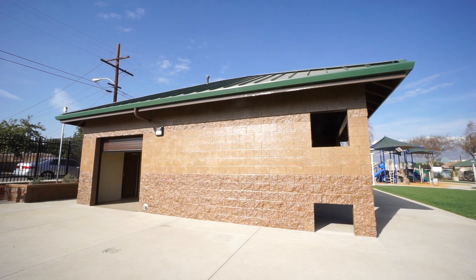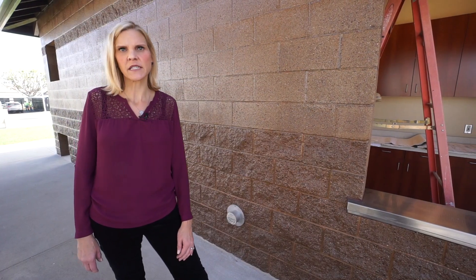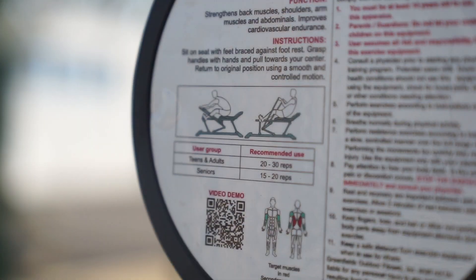Located next to one of the picnic shelters, this building provides public restrooms, a storage space for parks staff, and a space that the community services department will use to run a summer recreation program.